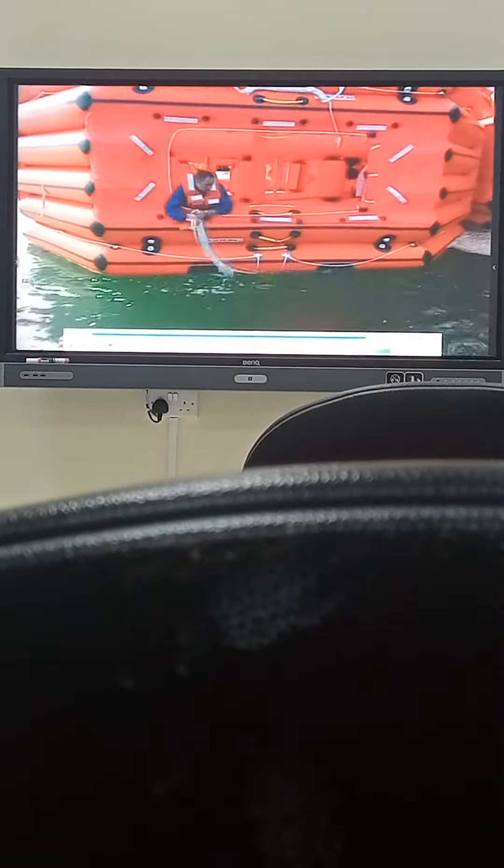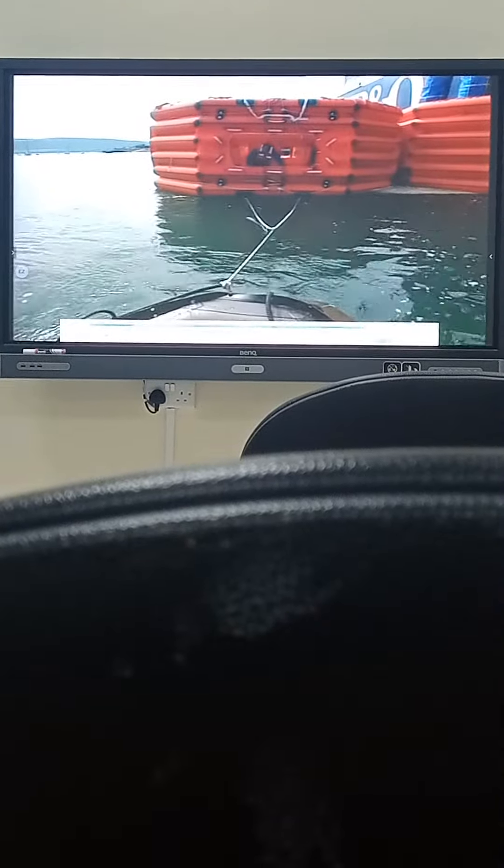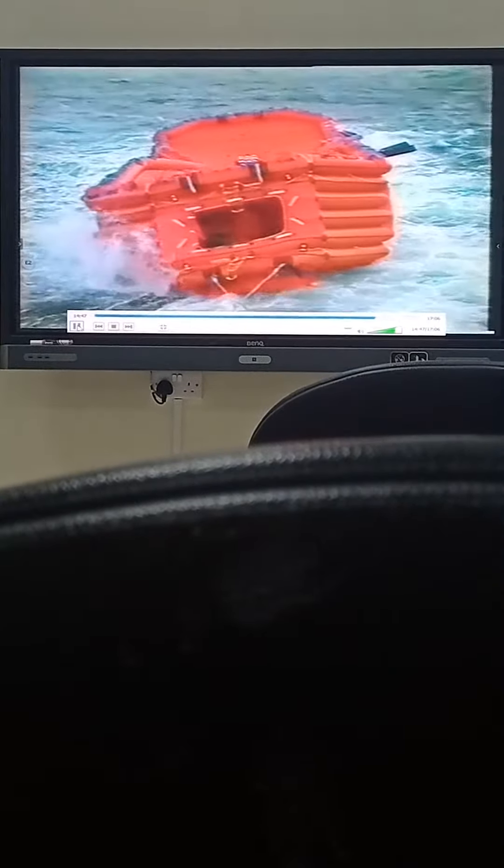When towing a life raft, rescue boats must only be secured to the strong towing point on the life raft. The rescue boat must always keep to a very low speed. The towing point needs to be continually watched. Those inside the life raft must spread themselves out to keep the craft stable.